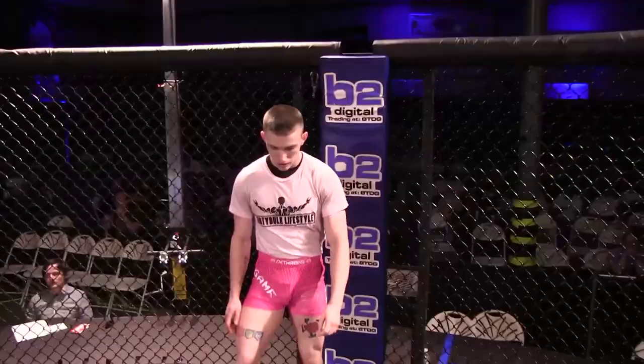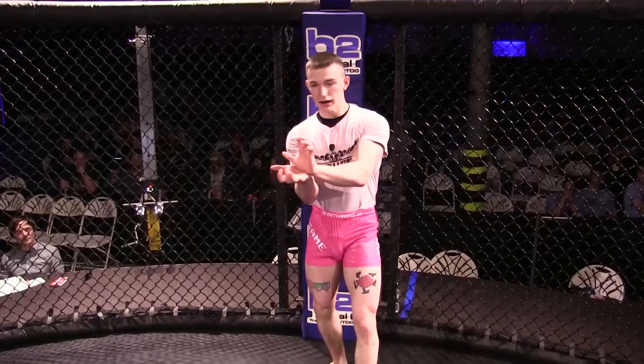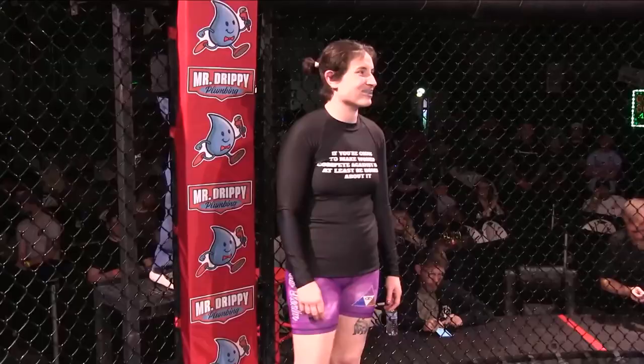Weighing 142 pounds with a blue belt in Brazilian Jiu Jitsu, grappling out of Hayes MMA from Madisonville, Kentucky, it's Gage 'Game Over' Mitchell!